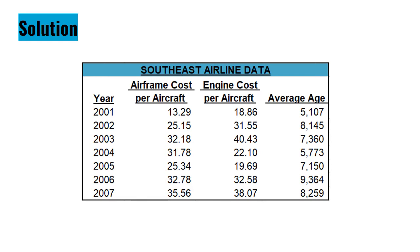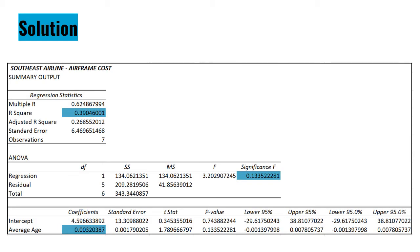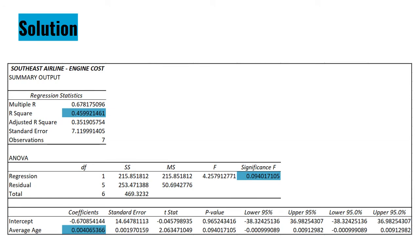For Southeast Airlines, we have the following data: airframe cost per aircraft, engine cost per aircraft, and average age. For the airframe cost of Southeast Airlines, the coefficient of determination or R-squared is equal to 0.3904 or 39.04%. The significance level of F is equal to 0.1335 or 13.35%, and the slope is equal to 0.0032.